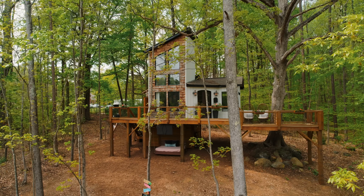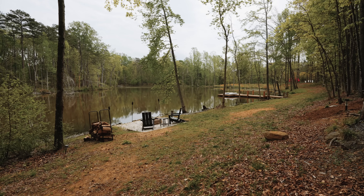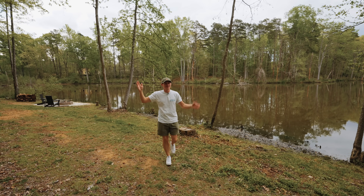We're here today at the Carolina Tree House — the ultimate property in Charlotte, North Carolina. You have your own private pond, kayaks, fishing, fire pit, and a tiny house. Let's check this place out.